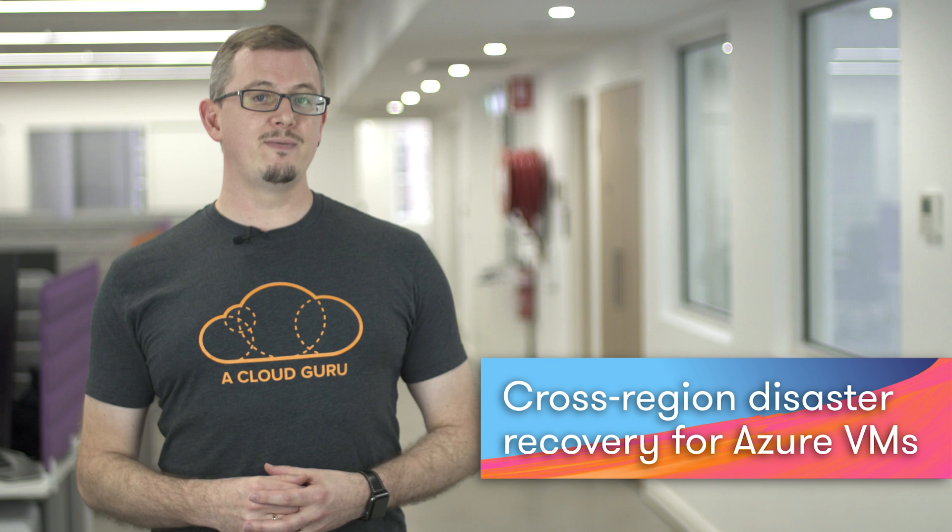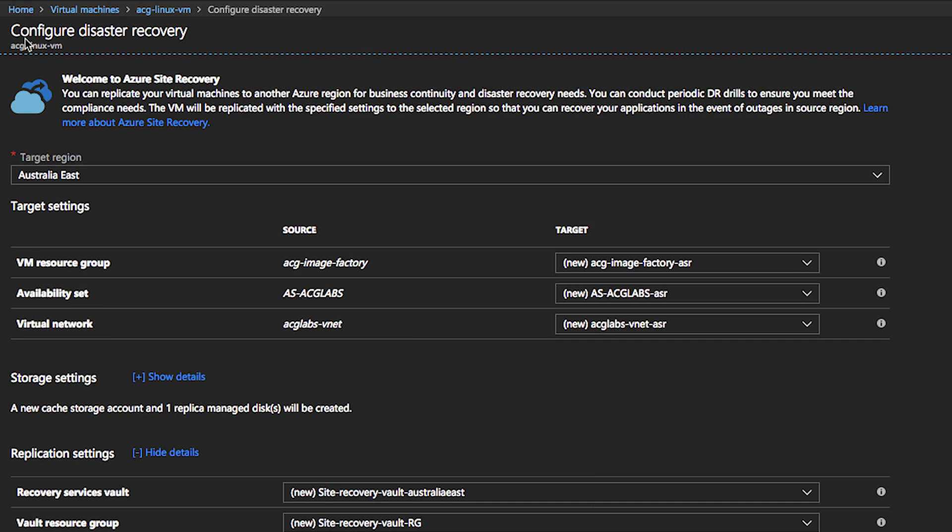Let's look at the announcement that cross-region disaster recovery for Azure VMs is now generally available. This feature is powered by Azure Site Recovery, or ASR, which allows you to use Azure regions as disaster recovery targets for both on-premises and Azure-based workloads, or use Azure as a broker to orchestrate replication and failover between on-premises DCs. Using the Azure portal, you can configure any Azure VM to be replicated to an Azure region within the same geographic zone, meaning you're not limited to replicating only to the paired region. Microsoft has published a quick start so you can try out VM replication, and there is also a detailed matrix documenting which VM configurations are and are not supported for cross-region replication.